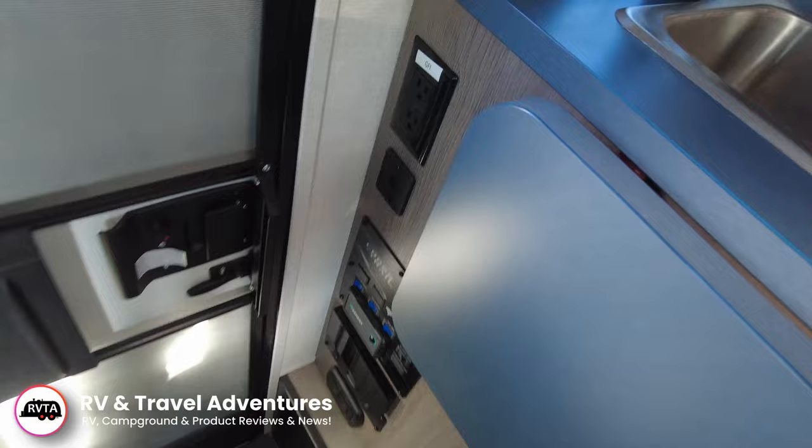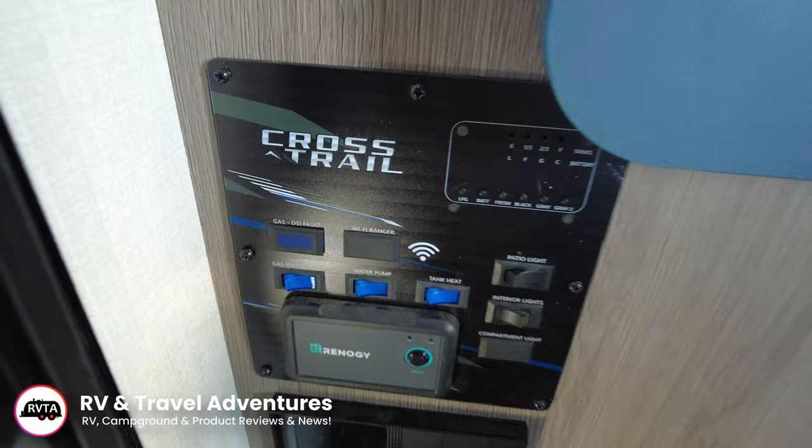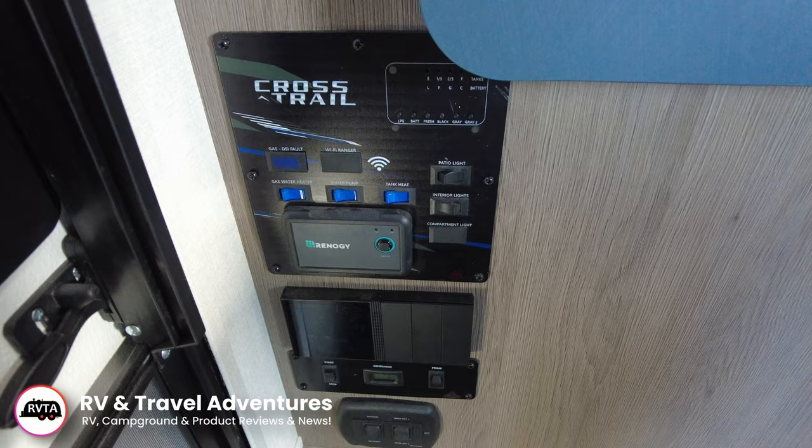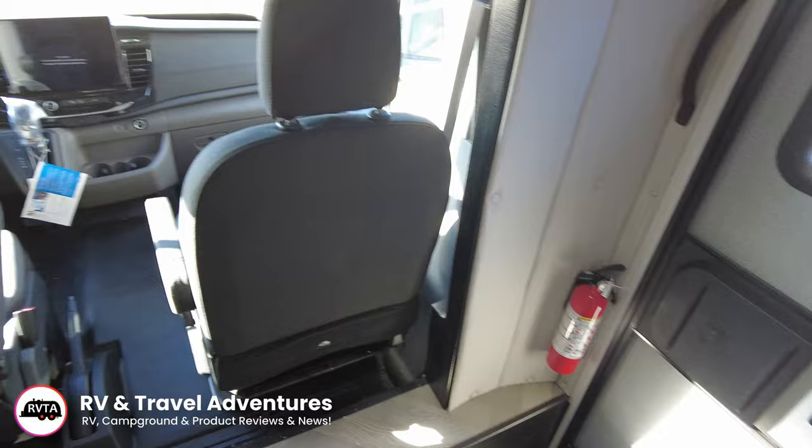Finally it's quiet inside. Over here you have some receptacles — GFCI receptacles and some USB-A connections. Down here you have the gas DSI, a Wi-Fi ranger, water heater, water pump, etc. And your generator start — you can prime it right there. Your armless awning — it has a very nice awning, not some cheap awning, a very nice awning indeed.